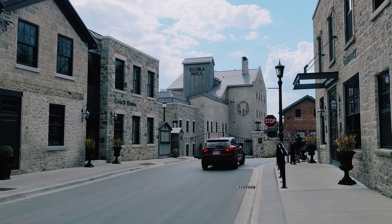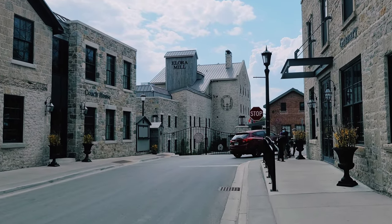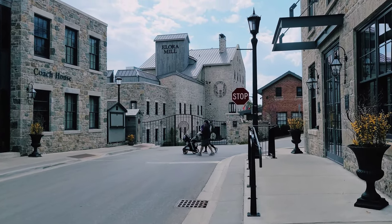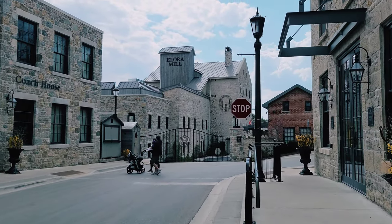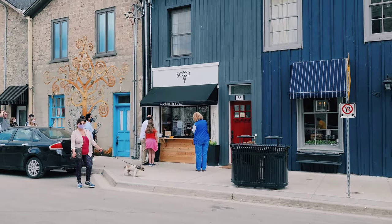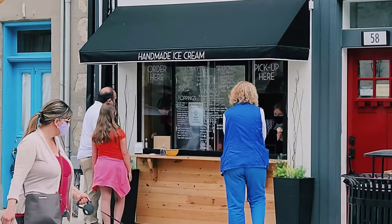There's an Elora Mill here that I want to go check out. I think it's some sort of historical mill that's no longer operational. But first, I want to go get some handmade ice cream.